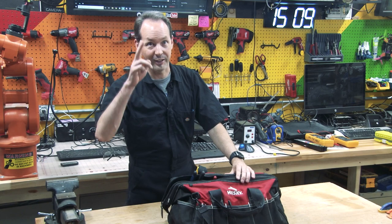Until then, you guys have fun. As always, I'm Chris Bowden, and you're not. We'll see you next time.